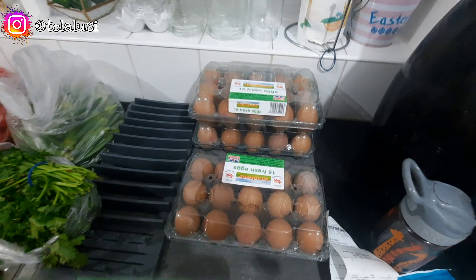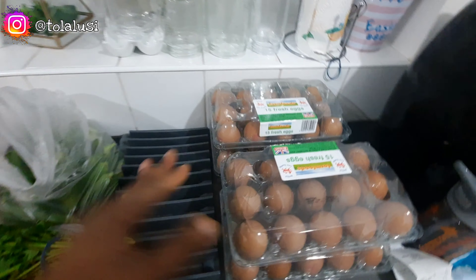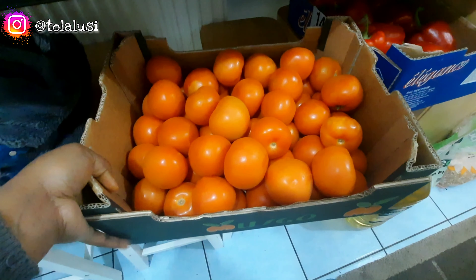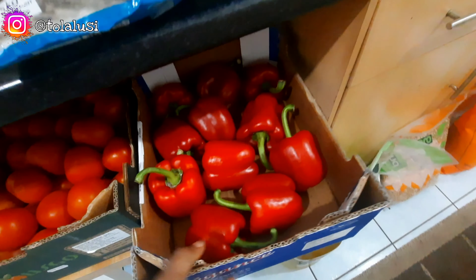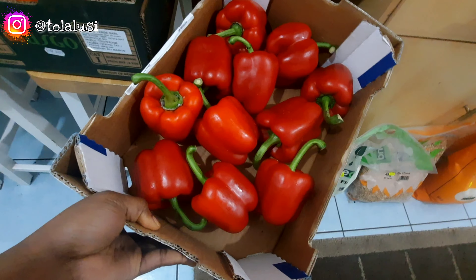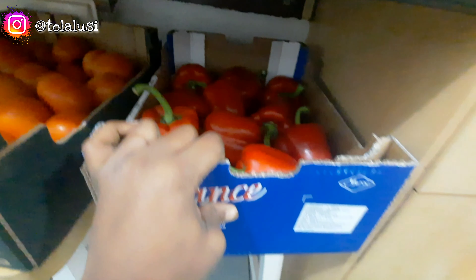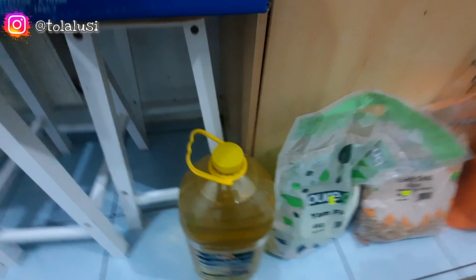We have four crates of eggs — 15 in each crate — and these should last us beyond the month. We also got a crate of tomatoes that will last well over a month and that box was 10 pounds. The red bell peppers — the whole box was 27 pounds and half of that came to about 15 to 16 pounds, which I'm not very happy about, it's quite expensive.